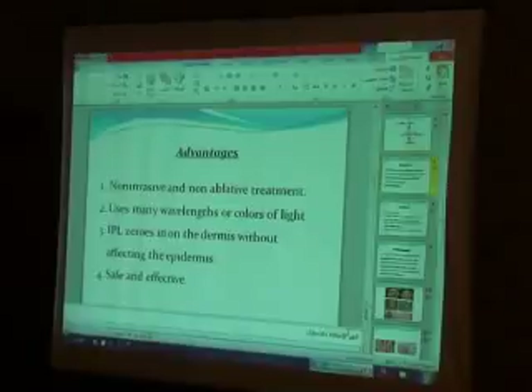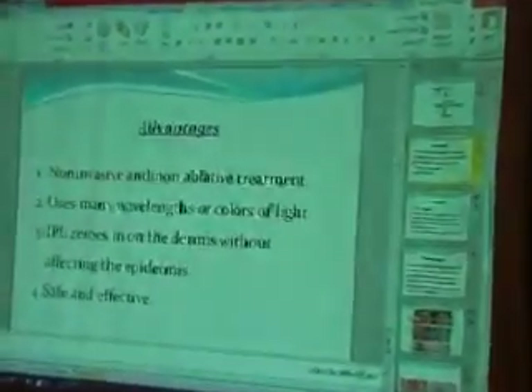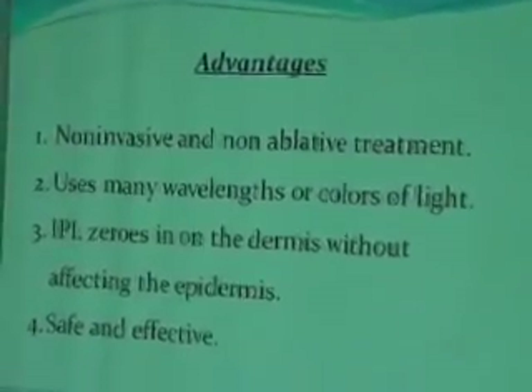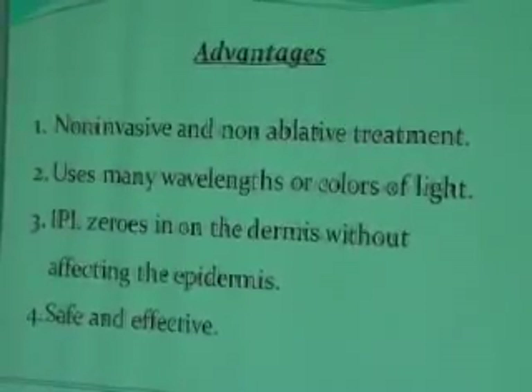Advantages of IBL: it is a non-invasive, non-ablative treatment that uses many wavelengths of light — unlike lasers which use only one. IBL bypasses the epidermis and targets the dermis without affecting the epidermis. It is safe and effective.